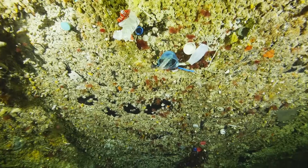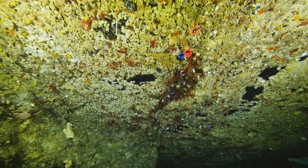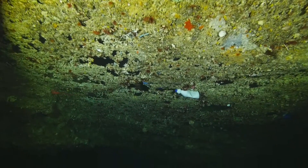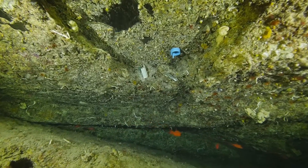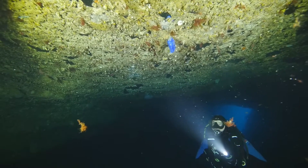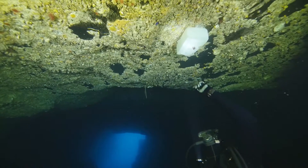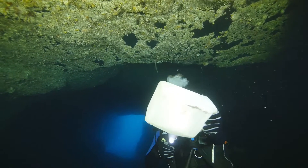Entrapped in this cave and without sunlight or the action of waves to break them down, the plastics will remain here for hundreds and hundreds of years. Plastic pollution is everywhere in our oceans and it's fast becoming one of the biggest concerns that we face. Here in this underwater cave there is yet another permanent legacy of our addiction to plastic and our throwaway lifestyles.